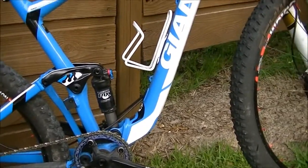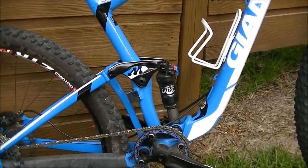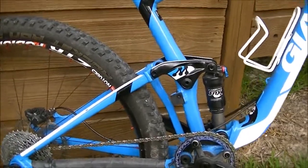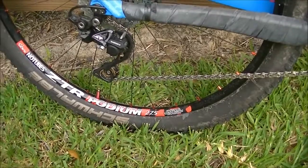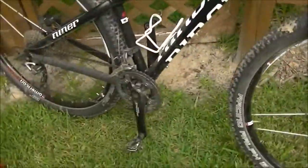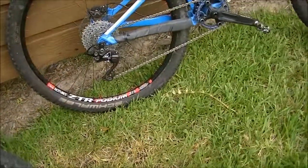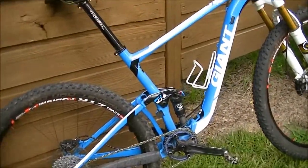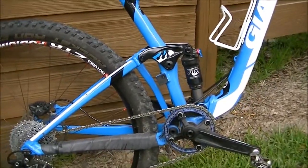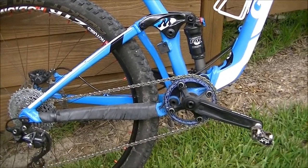You're going to be faster on a descent on a full suspension — partly because of the control you get, and partly because of braking performance. On a full suspension, when you apply the brakes, the tire stays glued to the trail much better. On a hardtail, when you hit a bump at speed, the rear tire bounces up off the trail, momentarily losing contact and causing you to lose braking performance. You get more control and better braking on a full suspension, and not only on descents — on really rough terrain even when it's flat, you'll often be faster on a full suspension.